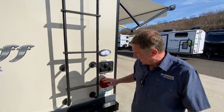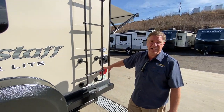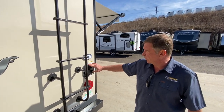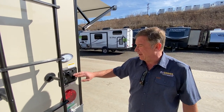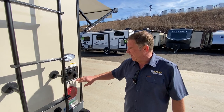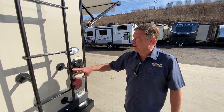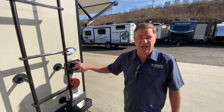Across the back, this camper features all LED lighting on all sides, front and back. We have our port station here, which includes the black tank flush, the city water fill, and an antifreeze station, so you can do your winterizing from outside.